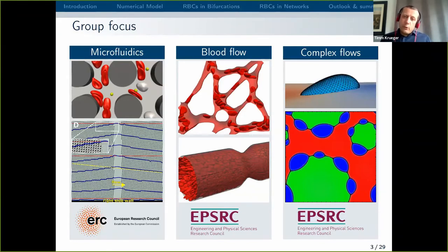In the middle you see blood flow. Microfluidics is also related to blood flow, but what I mean by the column in the middle is more about blood flow applications relevant to the human body. On the right you can see complex flows, which is a word summarising everything else. For example, a soft particle at a fluid-fluid interface, or a ternary system with more than two fluid components, where you can do some interesting physics. But in today's presentation I really want to focus on the middle column — blood flow in geometries relevant to our body.